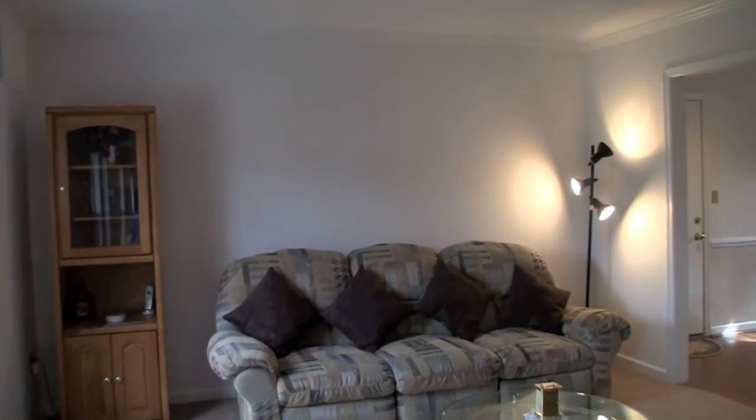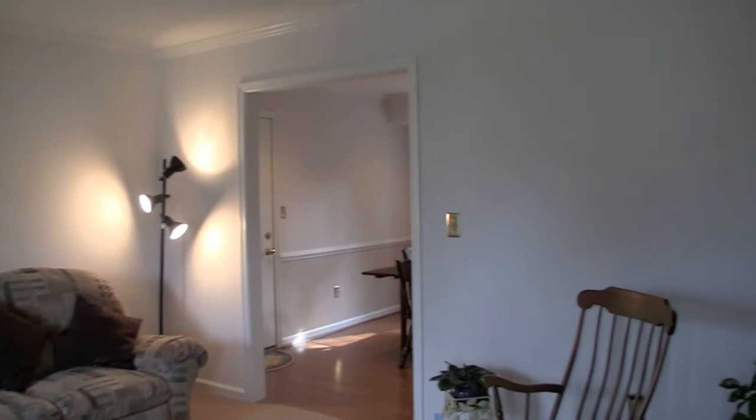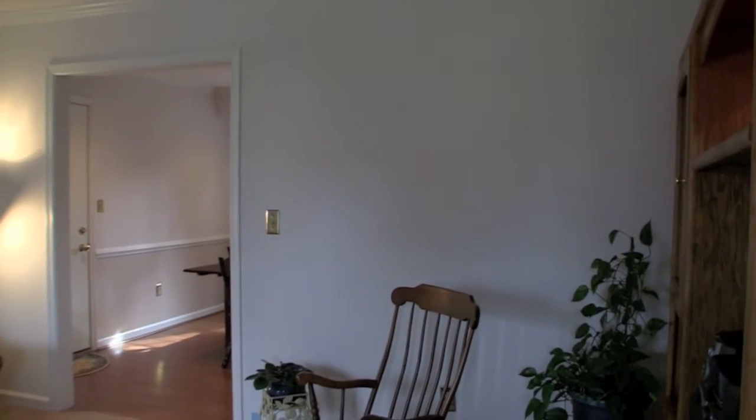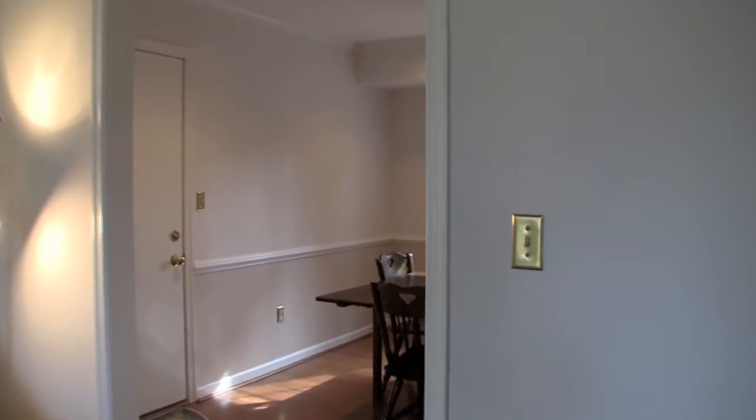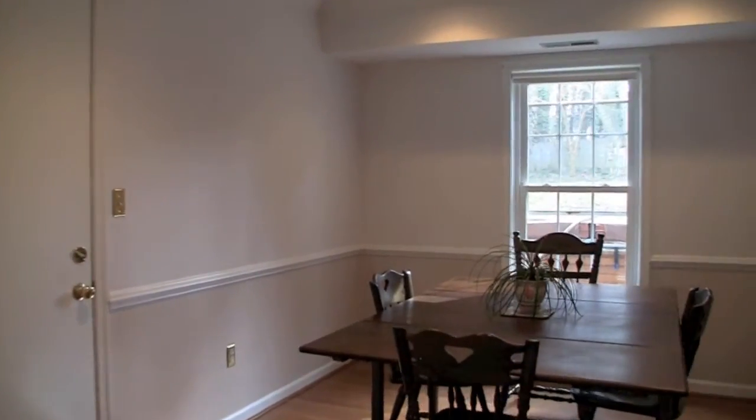The entry level has not one but two carpeted living areas, giving you great flexibility. Both have crown molding and get terrific light from large windows. One of them has a wood-burning fireplace.